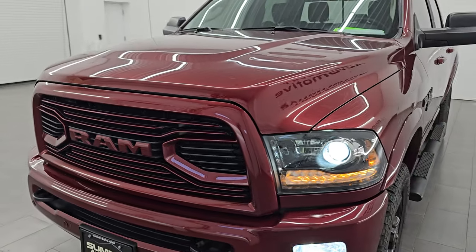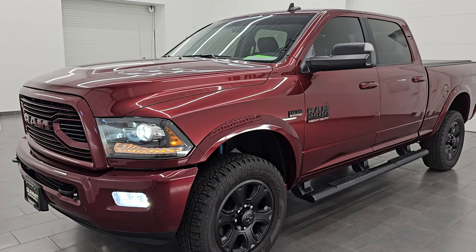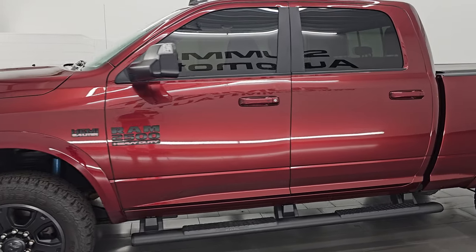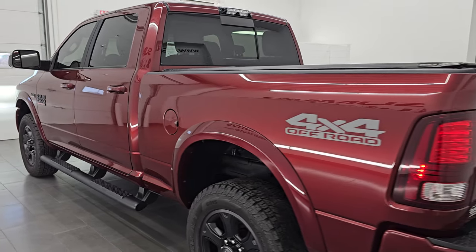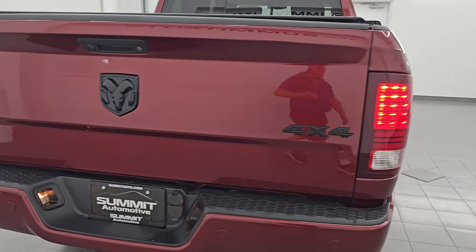I'm going to do one more final walk around here with all the lights on so you can see just how bright they are and how good the truck looks. I would highly recommend this truck from a quality and condition standpoint. I think whoever is going to get this one is going to absolutely love it. These tail lamps are actually LEDs as well.